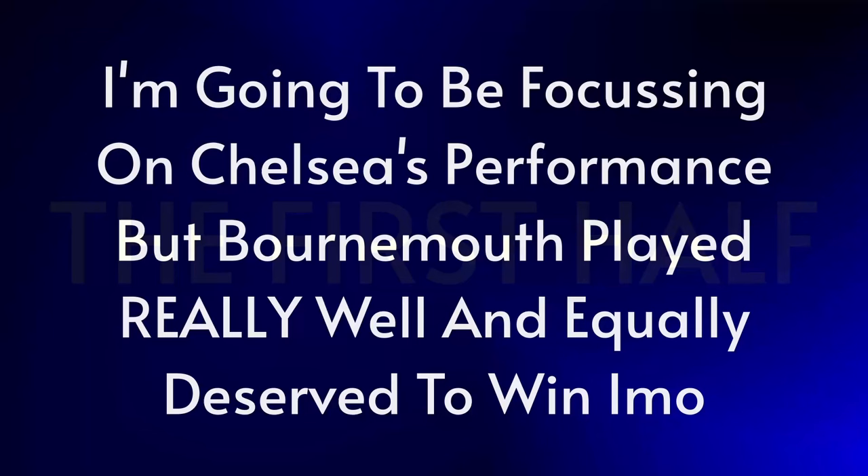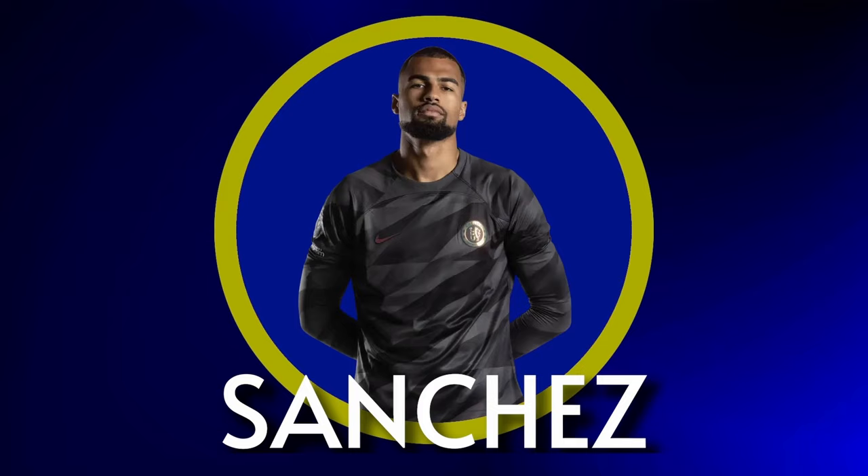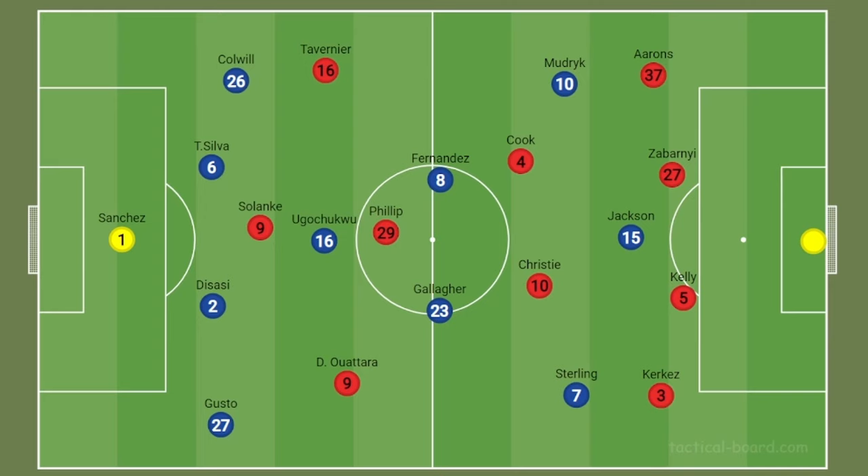I want to preface here that I will be talking about this game from a Chelsea perspective, so I won't be particularly talking about how Bournemouth performed, but I will give them their credit. They managed to keep us out and created a few decent chances, and without the interventions from Robert Sanchez, they could have easily won this game by at least two goals. Bournemouth and Chelsea both struggled from similar issues in this game.